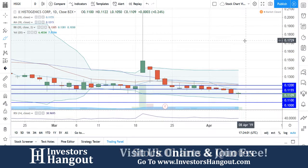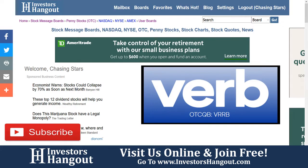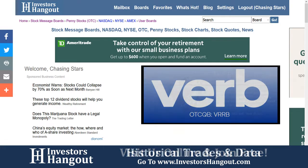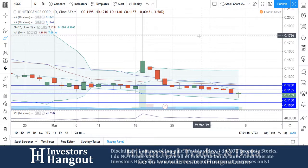If you follow HSGX, make sure you stop by investorshangout.com — links are in the description below. Let us know what you think: do you think it's going to hold 11 cents, break 12, or drop down to 10 cents? Stop by investorshangout.com and let us know. We're going to continue to follow the stock.